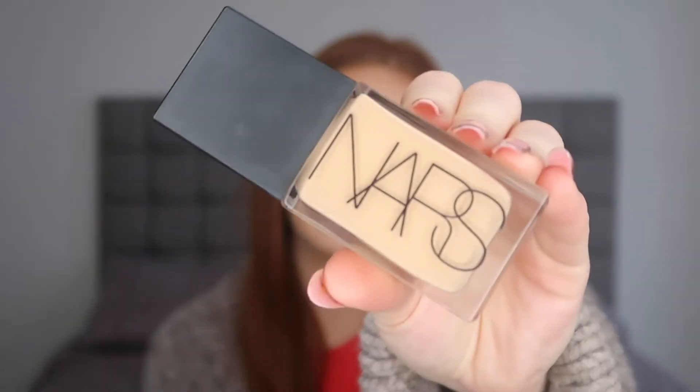The foundation I was obsessed with for half of 2022 was the NARS Light Reflecting Foundation - I have mine in the shade Punjab. Although the NARS Natural Radiant Longwear Foundation is my favorite, this has since topped it. It is such a lightweight formula, really really thin, so it looks like you're not wearing that much makeup, but the coverage is absolutely incredible - full coverage, so you wouldn't even need to use concealer on top. It does have a higher price point but I think it is worth it.